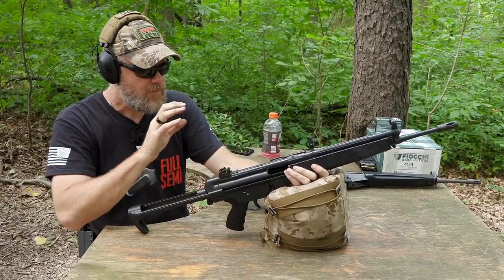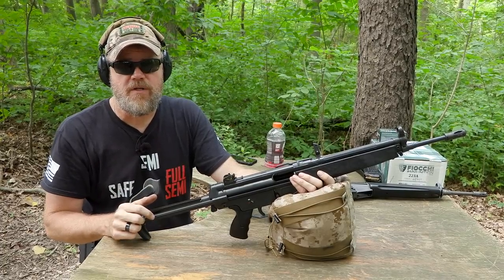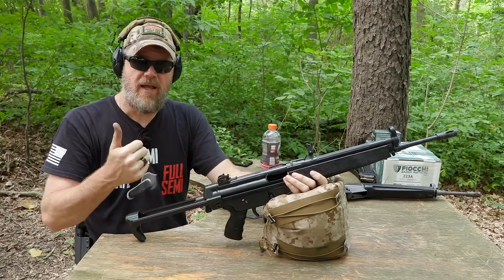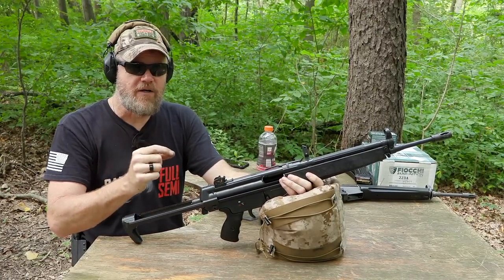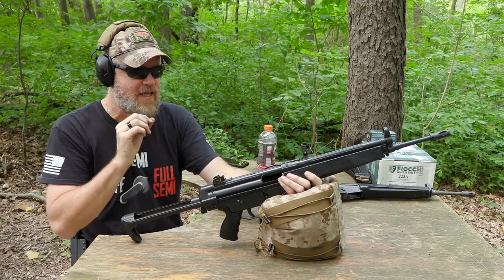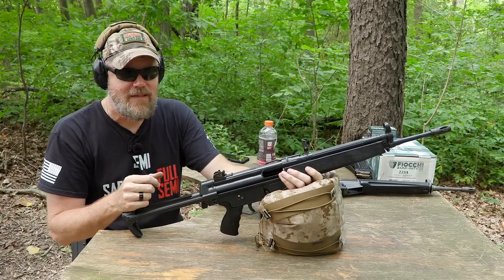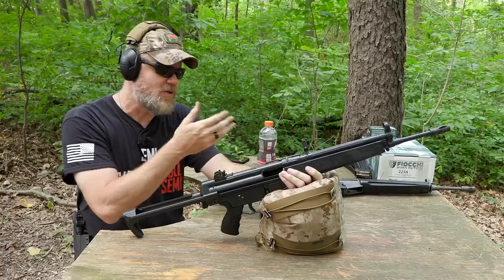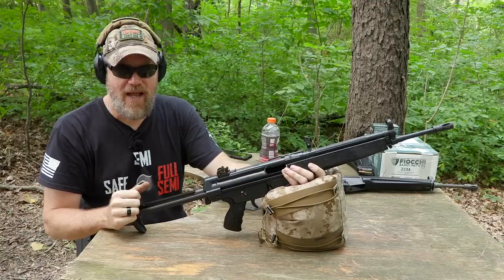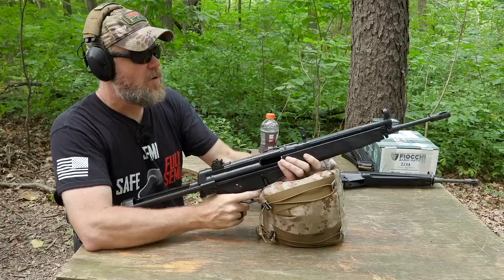The roller-locking system is reliable but requires extreme precision to function reliably. You can't sloppily make a roller-lock rifle and expect it to run with reliability. The Germans could do it, the Spaniards could do it with their CETME — and as I say that, I'm sitting next to a sloppily made one that kind of works.